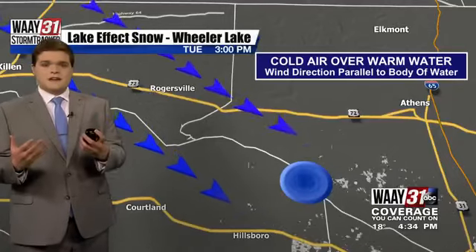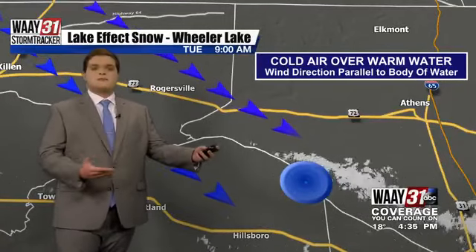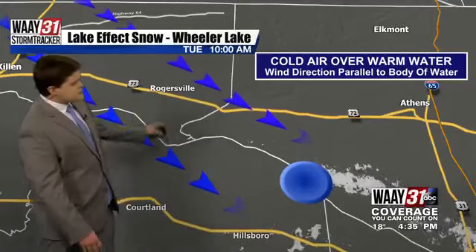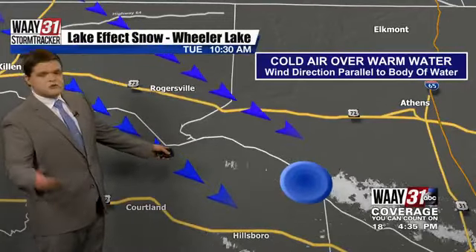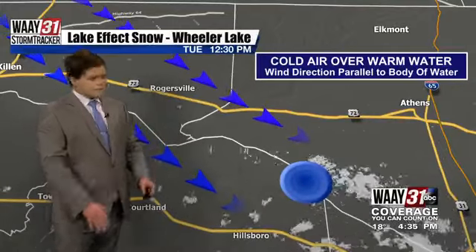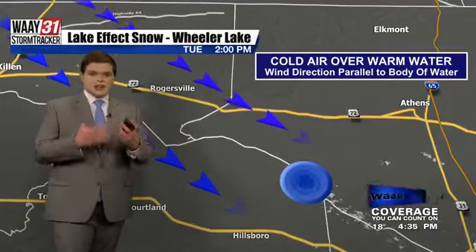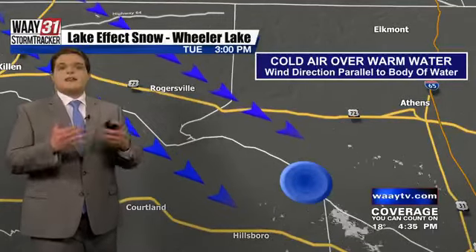Let's kind of break down exactly how lake effect snow forms. It has to do with the cold air rushing over basically a warm body of water. Where you see these arrows right here, that's indicating those winds coming out of the north and northwest, and that's a big reason why those temperatures didn't get out of the teens today. Where you see that blue circle, that's right around where Wheeler Lake is.